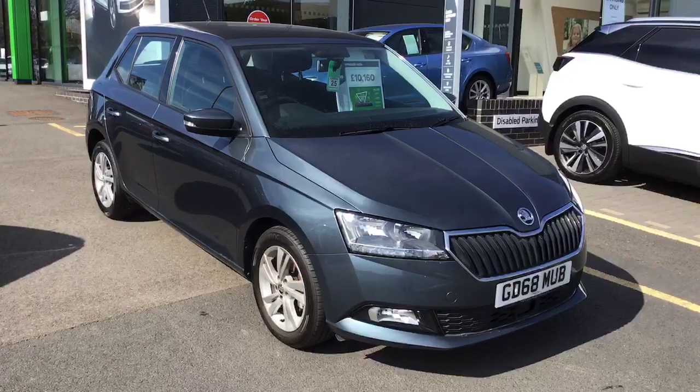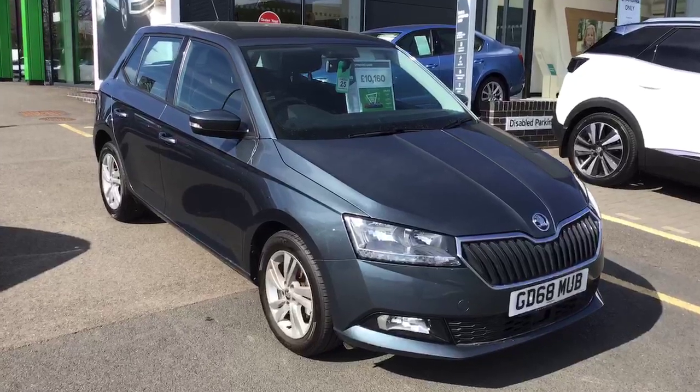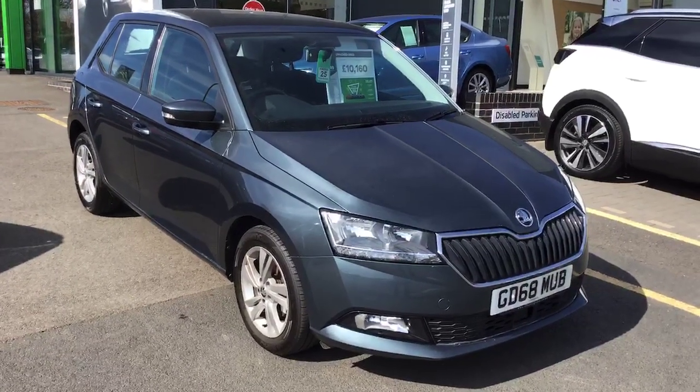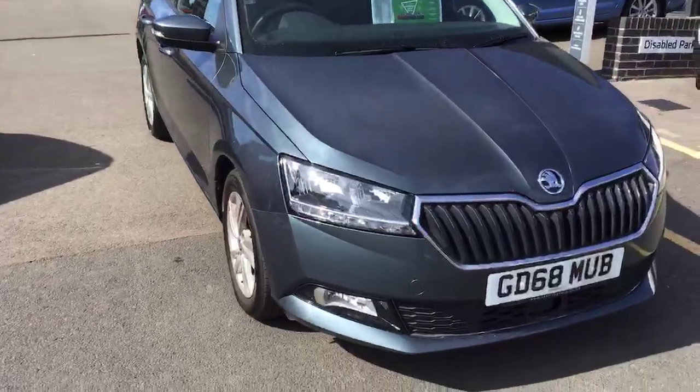Hi everyone, it's Cheryl from Starlting Skoda in Worcester. Here's a short video about another one of our Fabias that we've currently got in stock. It's a 68 plate, registered in January 2019, and it's the SE model.